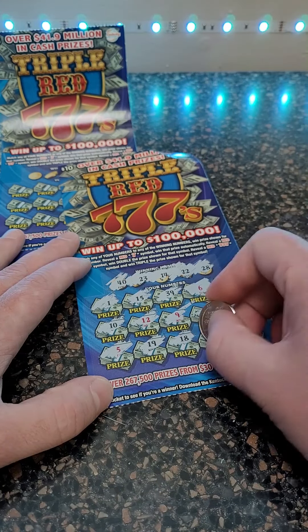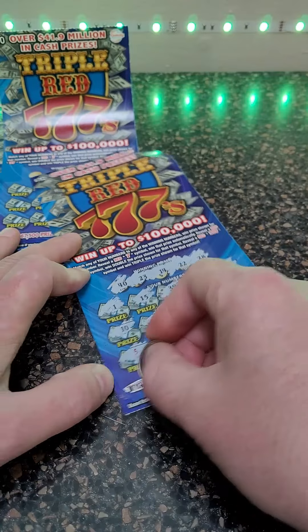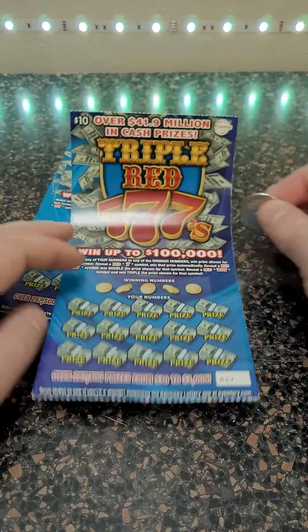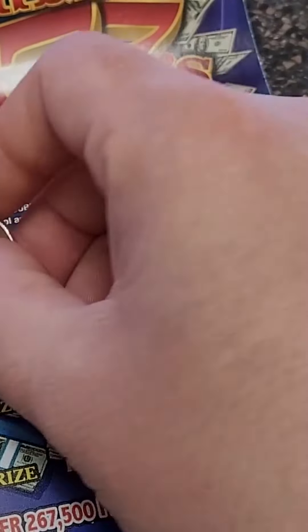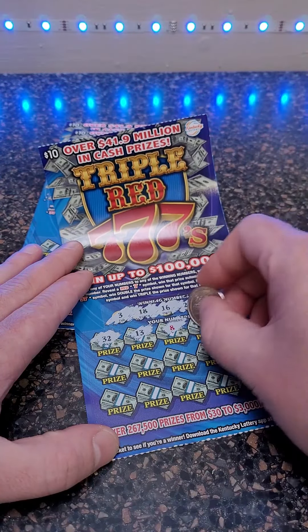I think we're definitely going to get a winner, but hopefully it's not just a ten dollar winner like it is sometimes. We'll scratch and scan the barcode to double check, as always. On ticket number two: three, eighteen, sixteen, twenty-nine, thirty, thirty-two, thirteen.